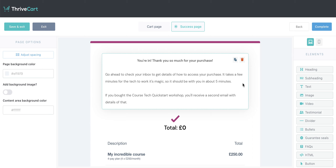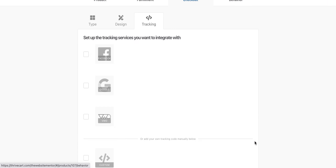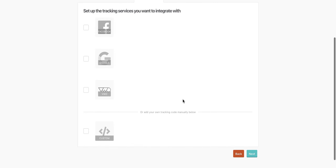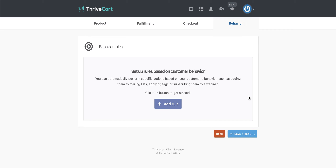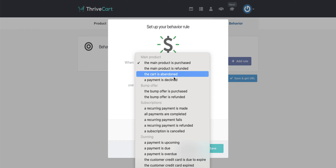If we hadn't selected that, it would have taken them straight through to a success page on the website. Then when you click on complete, all those settings have been saved and you can click through to next. You can choose tracking services — if you want to track it with the Facebook pixel or anything else you've got going on. And here is some real power in Thrivecart — you can add rules in here. So when the main product is purchased, using ActiveCampaign I can add them to a list or a tag. Or you can set rules for when the main product is refunded, the cart is abandoned, or the payment is declined. When someone arrives on your cart and doesn't go ahead with a purchase, you can trigger an automation that says 'Hey, I noticed you checked out my amazing course bundle but didn't go ahead and purchase it — is there anything I can help you with?' So you can follow up with them — really powerful stuff.